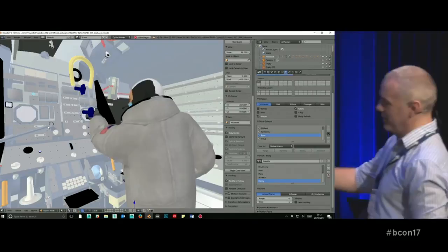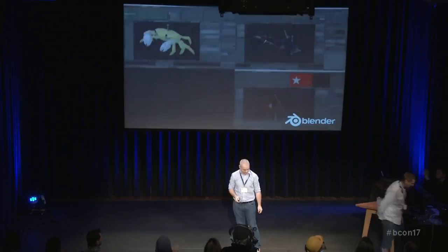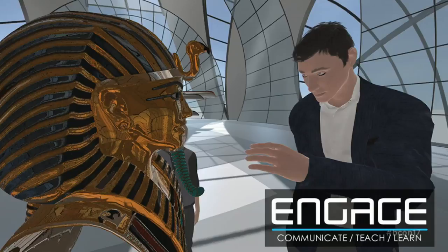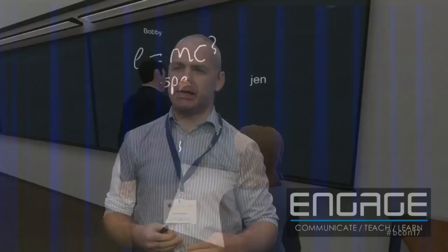Thanks Dave. So what we're also developing in the background — like Apollo 11 and Titanic — we call these our showcase experiences. As a company, these showcase experiences really attract the right type of talent to us. But we're also building a platform called Engage, and what Engage allows you to do is any educator can teach any subject to anybody else in the world in a virtual environment.